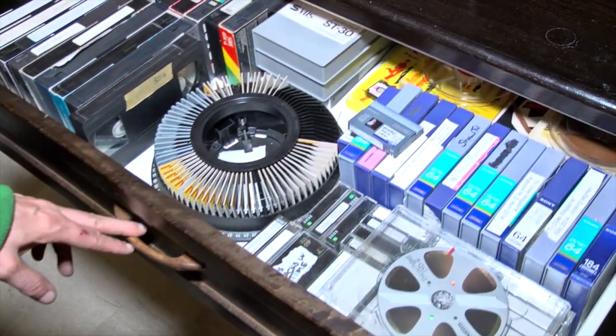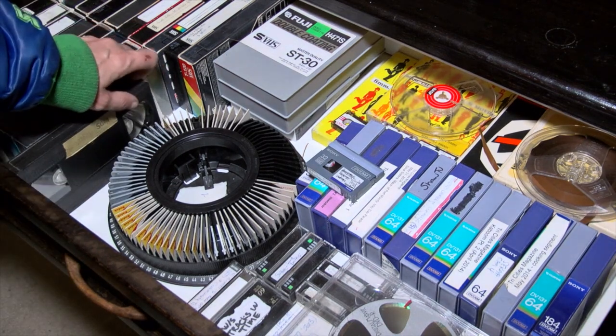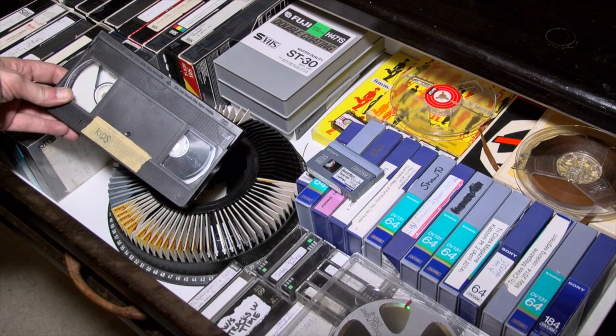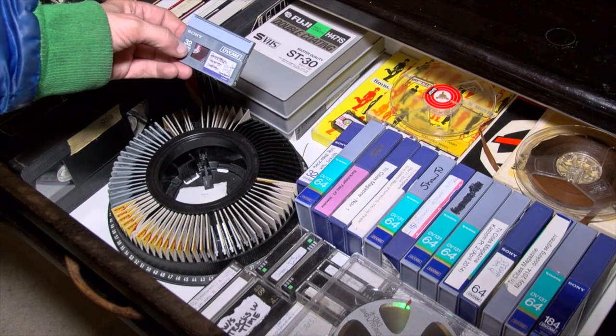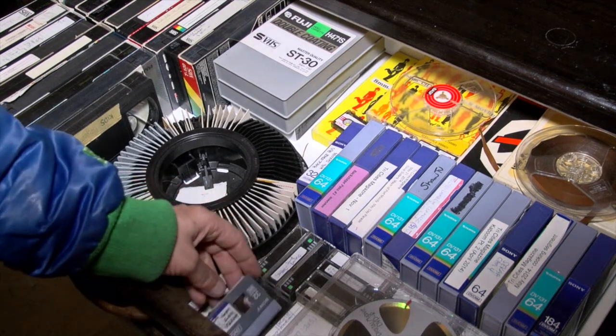In today's rapidly changing digital media environment, it's not uncommon to find folks with the remnants of our analog recording devices from the past. So what to do with your VHS tapes, mini DV, or your 8mm film now that your playback devices are no longer operational? How do you regain these seemingly lost family treasures?